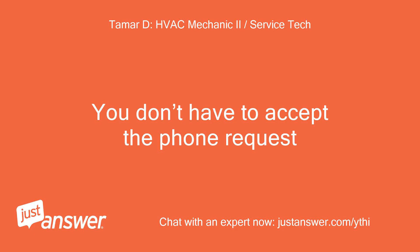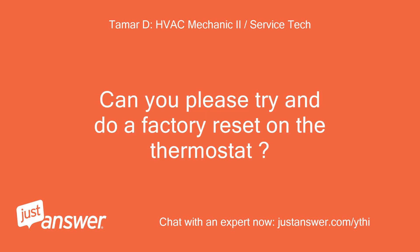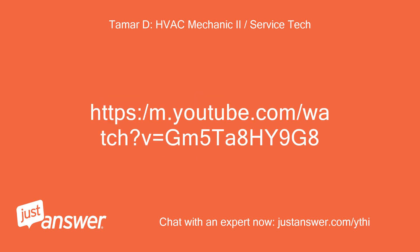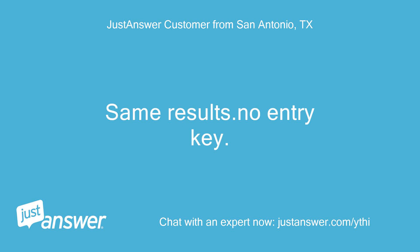You don't have to accept the phone request. I'm doing my best to help, rest assured. Can you please try and do a factory reset on the thermostat? Here is a video guide: https://m.youtube.com/watch?v=GM5TA8Hi9G8. I have done a reset twice. Same results — no entry key.